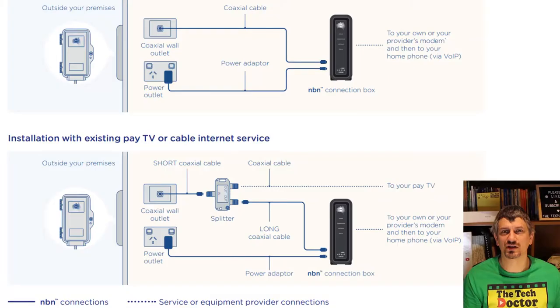Cable internet, or HFC, is probably the next most common connection globally and certainly very common in the USA. The internet — and often a pay TV service — comes in on a coaxial cable that is then connected to your router and your pay TV system. These cables then join with all of your neighbourhood cables to go back to your provider.